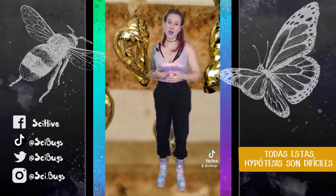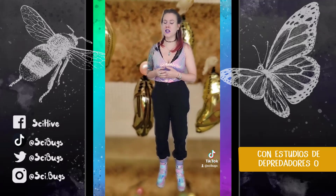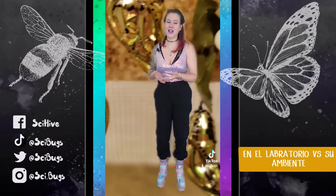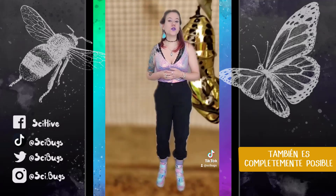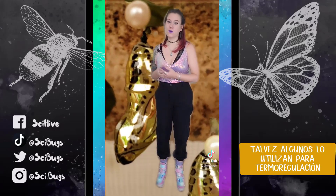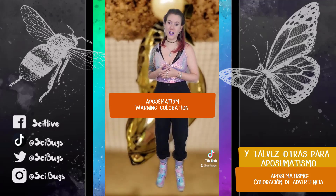Unfortunately, all of these different hypotheses are difficult to support in the lab, either with predator studies or thermoregulation studies. It's really hard to study why something is the way it is in a laboratory setting versus its environment and control for all the different factors. It is also completely possible that all of these different insects that are gold are gold for different reasons — maybe some are thermoregulation, maybe some are camouflage, and maybe some are aposematic coloration.